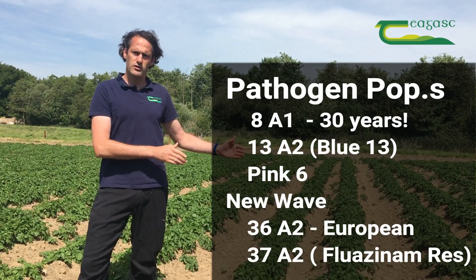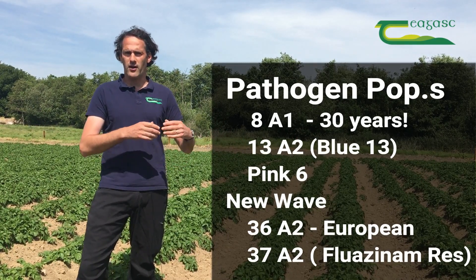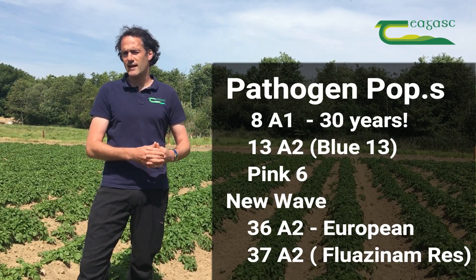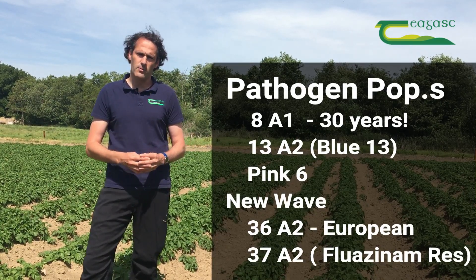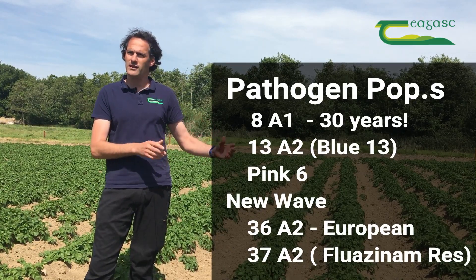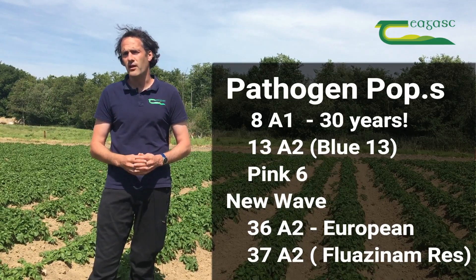We're also now starting to see an emergence of a new wave of displacement in our late blight population. We have strains referred to as 36A2, which is quite an aggressive strain currently starting to dominate a lot of continental European populations. It's displacing Pink 6 and 13A2, which tells us this strain must have something different — it must be that bit more aggressive.